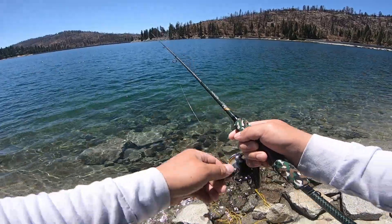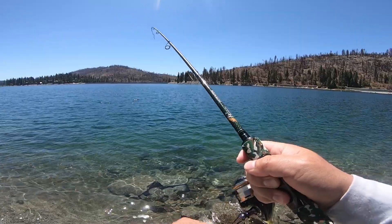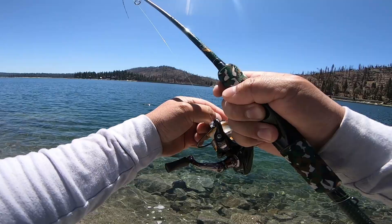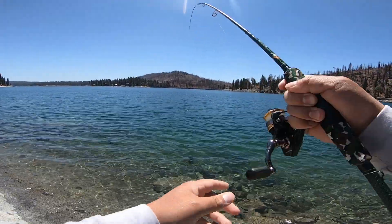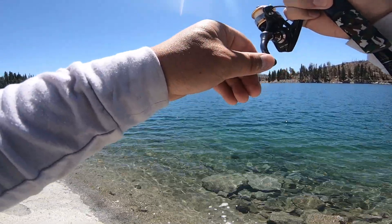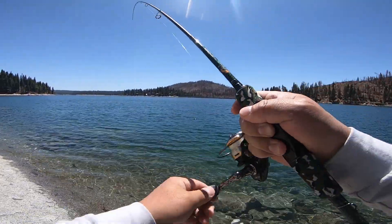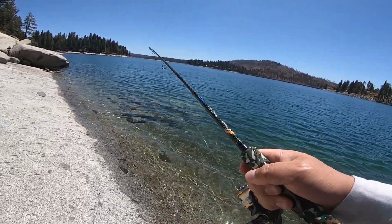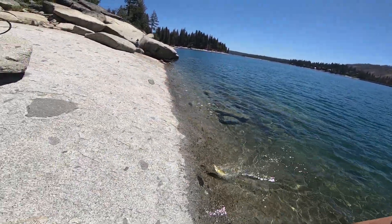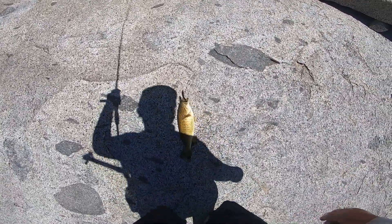Oh, I got a bite! There we go — boom! Just dragging it along the bottom. Oh, this guy's a fighter, yo! This guy fights like a champ and it's a good size. Right there. Man, this is my seventh fish already.